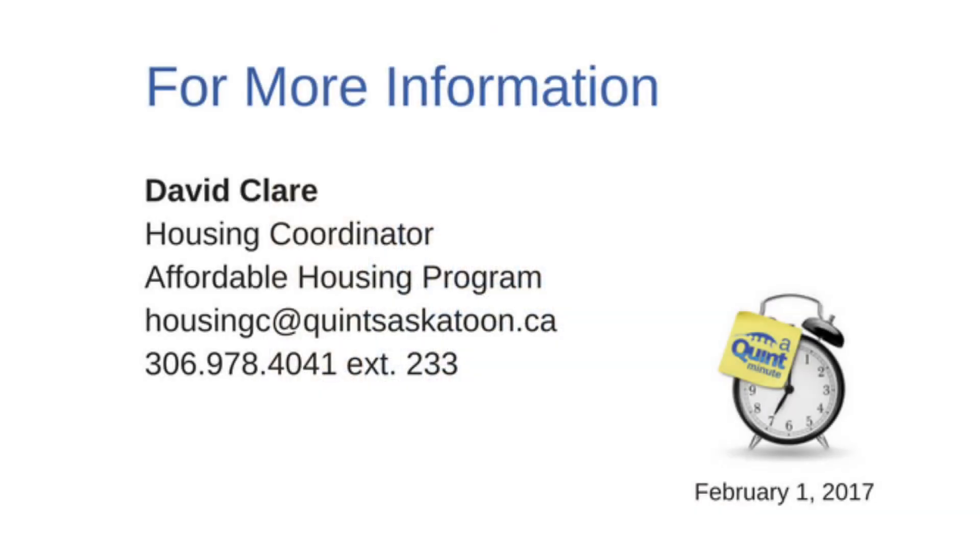Don't forget to check out our next Quint Minute, where I will be talking about the importance of references on housing applications. For more information, visit www.fema.gov.au.